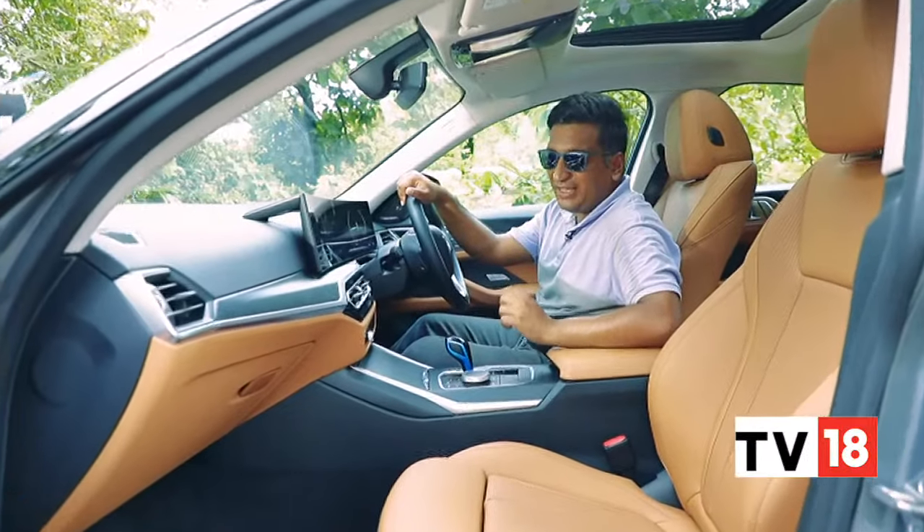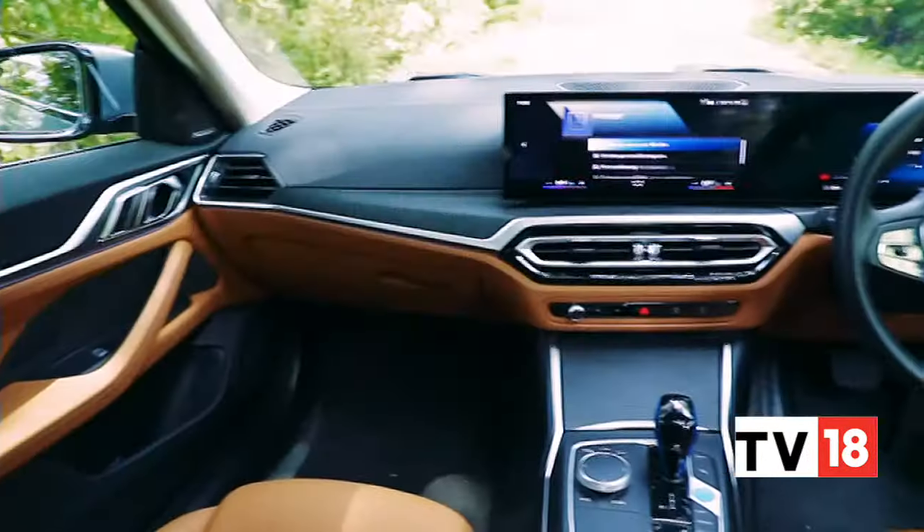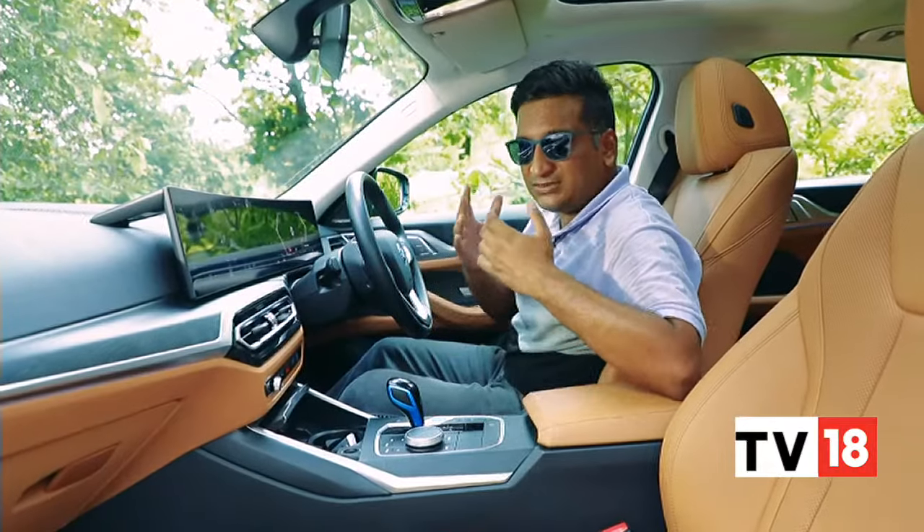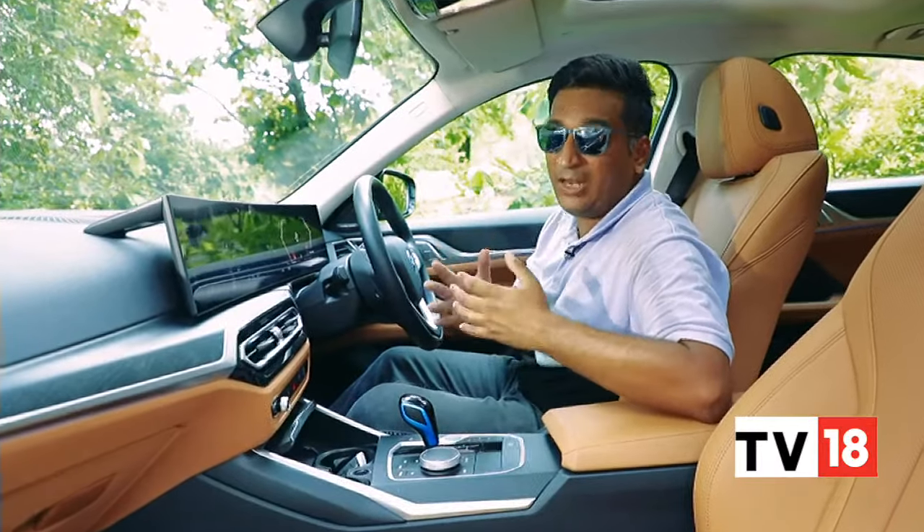Since everything has been carried over from the IC engine BMWs, you get that same very high level of fit, finish and quality. So in that way, the 70 lakhs that you spend on this feel well worth it.